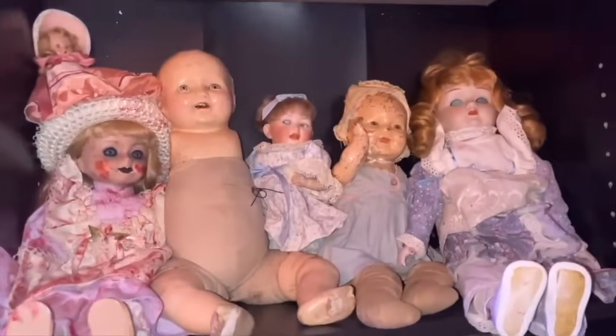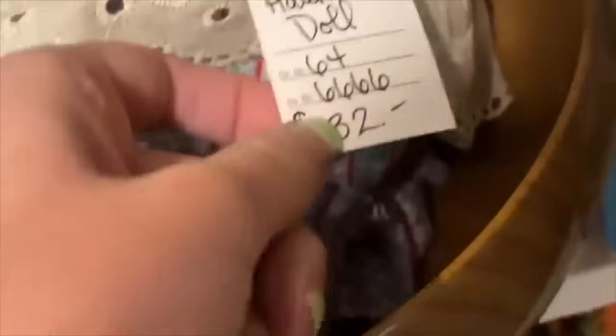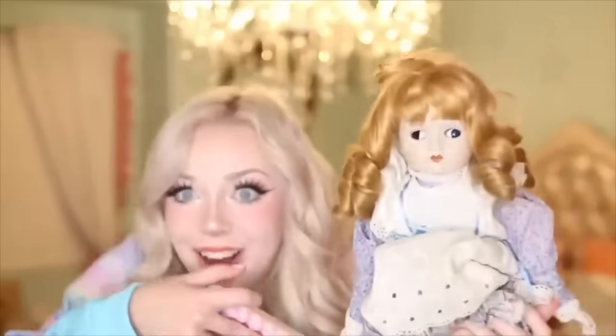Hey guys, welcome back to my channel, it's your girl Lucy. A lot of you have been asking me to make more videos about this. Short story short, I have a collection of haunted dolls — some from antique stores, some from eBay, some from mystery boxes and estate sales. My most haunted doll I found in a little antique shop literally labeled 'haunted,' brought her home, and she was even seen moving on camera, which is absolutely insane.